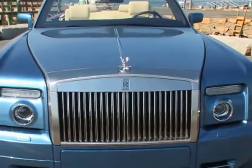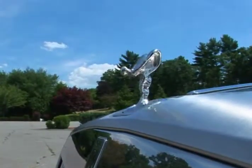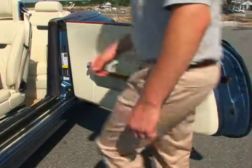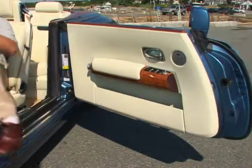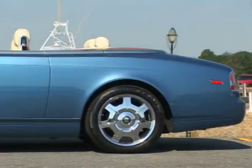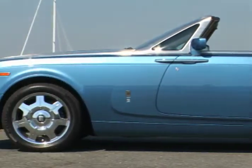The Phantom Drophead marks the future for Rolls-Royce by blending the classic and innovative. Features such as the mechanically rising and lowering Spirit of Ecstasy hood ornament and the classic rear-hinged doors with standard power-closing mechanism exemplify this unique mix. The Phantom Drophead's exquisite design elements make it a standout on any roadway in the world.